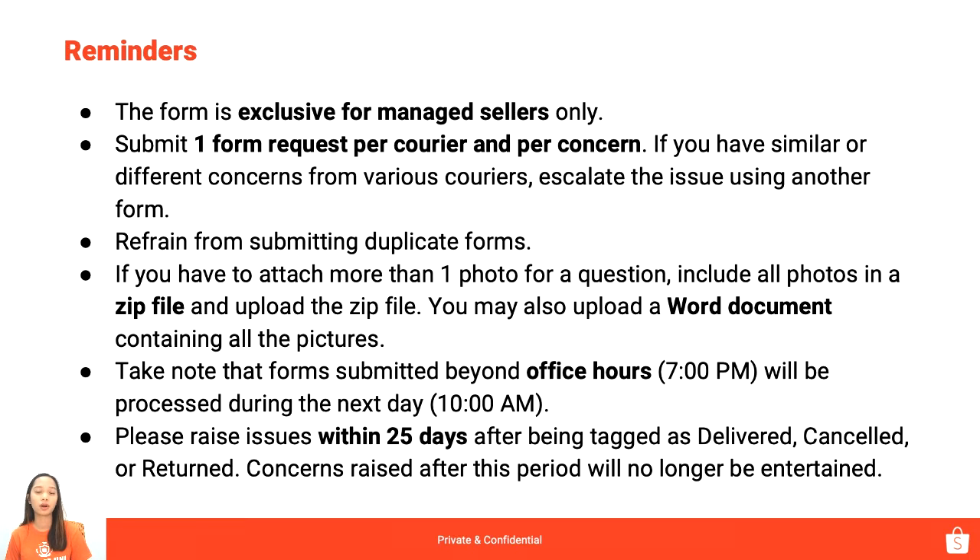You can also receive a confirmation email that we have received your request. Next, if you have to attach more than one photo, include all photos in a zip file and upload the zip file. Kailangan pag in-attach natin yung documents, naka-zip siya kasi walang option to upload multiple photos. If ever wala tayong pang-zip ng file, pwede natin siyang i-compile sa Word document — i-arrange natin lahat ng photos doon and then yung Word file yung i-upload natin.